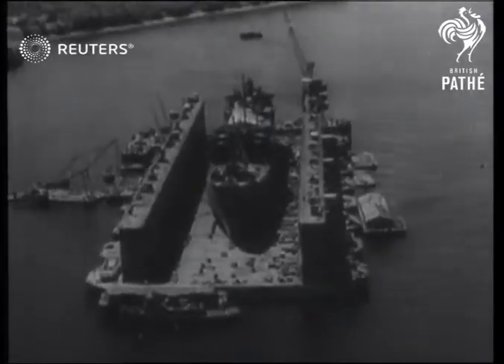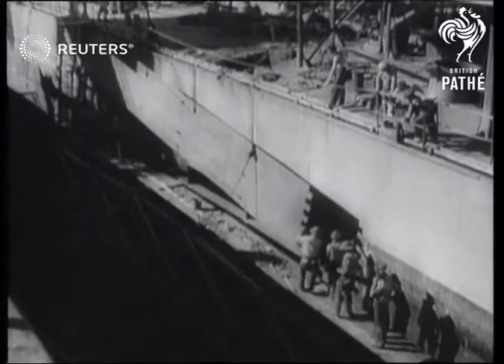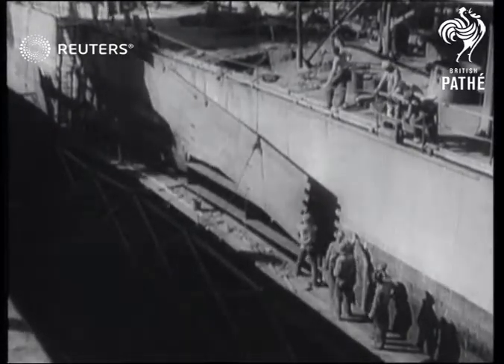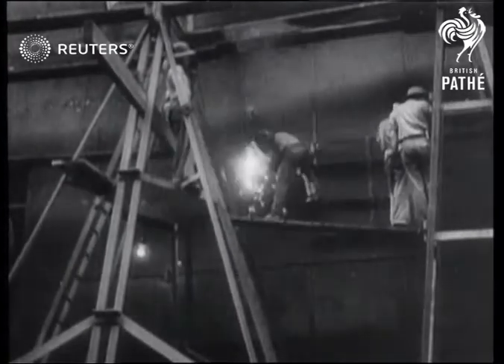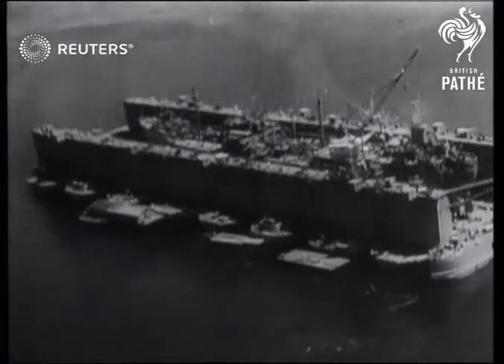These huge floating dry docks are doing invaluable work in the Far East. They can deal with the largest battleships and carry out repairs in the very heart of the fighting zone. These first aid posts of the British and American fleets have done much to make our two nations supreme in the Pacific.